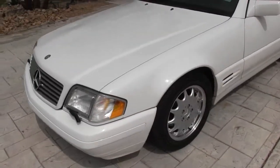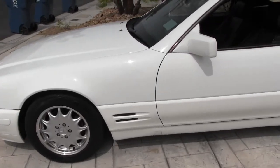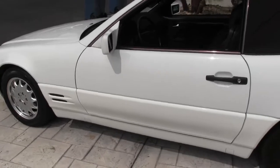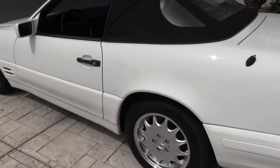1995 SL 500, less than 65,000 miles — really nice.